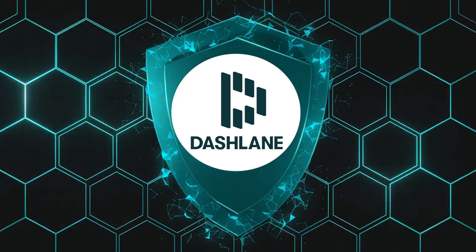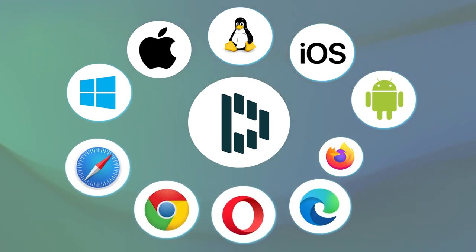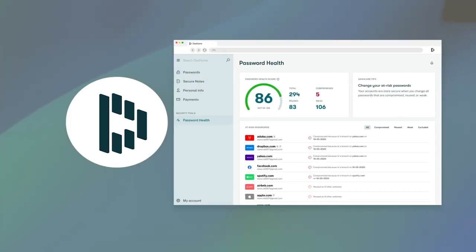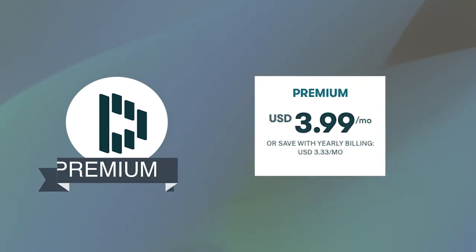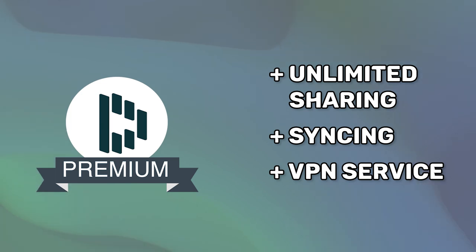Dashlane is a superb password manager that offers a solid free version. Dashlane works with all the major platforms and browsers, including Opera and Microsoft Edge. It allows you to generate complex passwords and autofill login forms conveniently. Dashlane also offers a password strength report feature, which lets you know which passwords need to be updated for more robust security. You can save up to 50 passwords on one device with the free plan, and you also get military-grade encryption, two-factor authentication, and biometric login. However, if you opt for the premium version, you'll get unlimited sharing and syncing, and even a VPN service included.